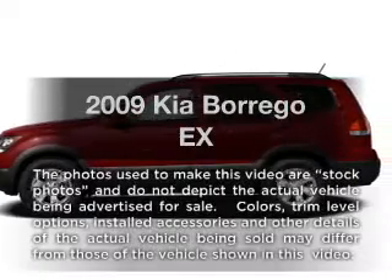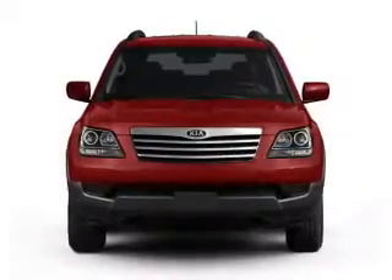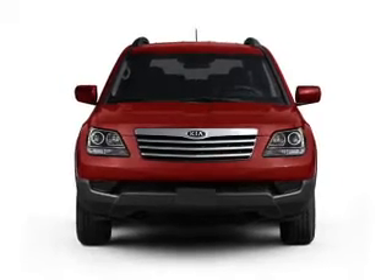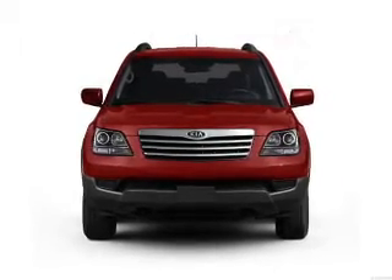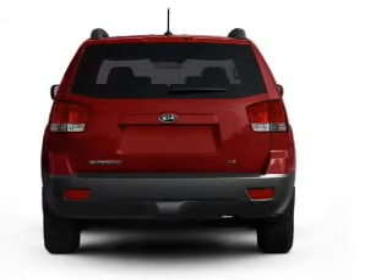Presenting the 2009 Kia Borrego — everything you need under one roof with this great vehicle. With a solid 6-cylinder engine connected to a smooth-shifting 5-speed automatic transmission, anti-lock brakes help you bring your vehicle to a safe stop.